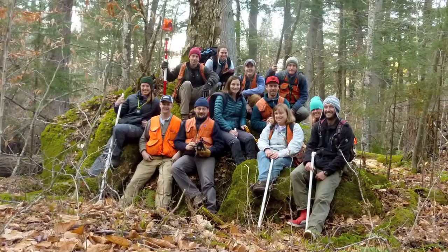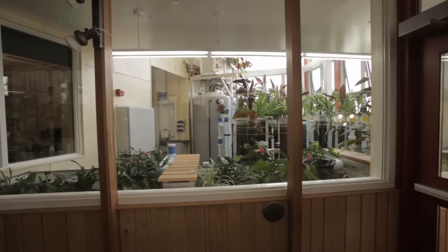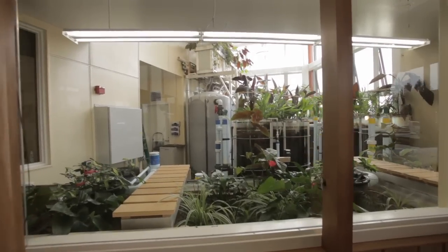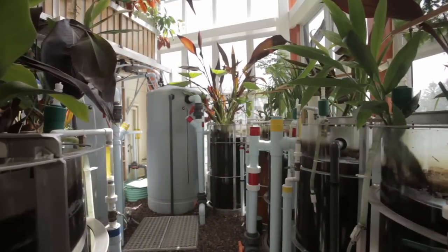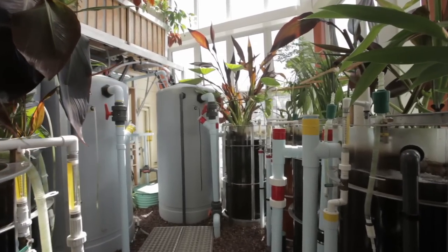It's kind of a living building. We have an eco-machine, which is designed to treat the waste in the building, but it's also a research tool because it has three eco-machines within it that we can modify and determine what plants and animals are best at cleaning water.